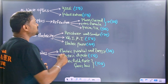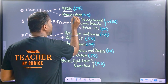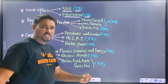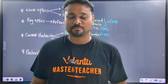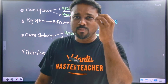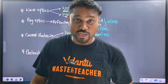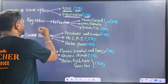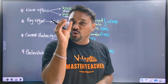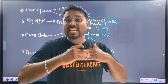Next one, wave optics — very special. Very, very important things are Young's double-slit experiment and also polarization. Young's double-slit experiment — you have to expect 5 questions. Young's double-slit experiment is easy. If you study it, you can solve those problems easily. This is polarization. Next one is ray optics. Ray optics is a very important topic, and we will concentrate on particular problems.